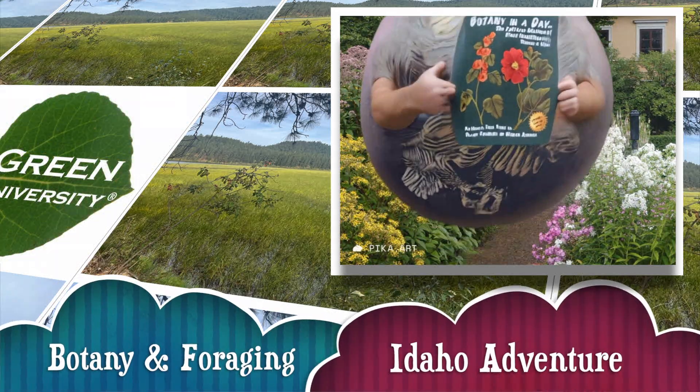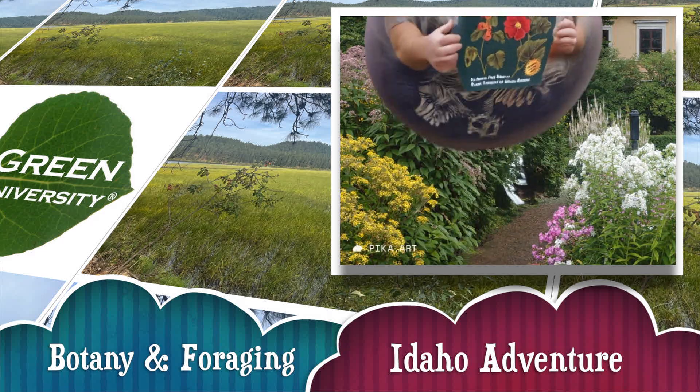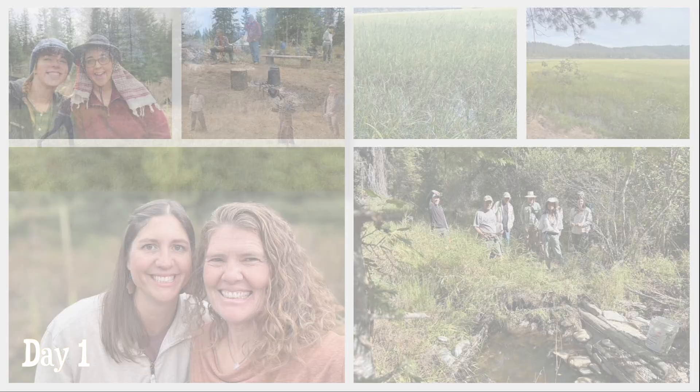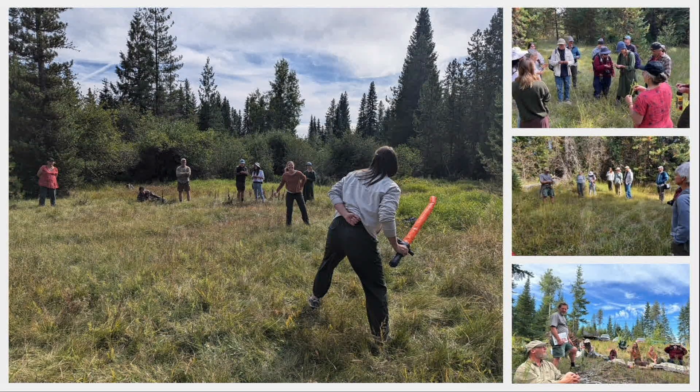This was the 8th Botany and Foraging Intensive that I've led, this time exploring western Idaho from St. Mary's south to McCall. We had a fantastic group of students from all over the country, from places as far away as Illinois, Texas, Kentucky, and Virginia.